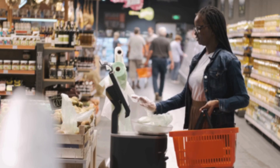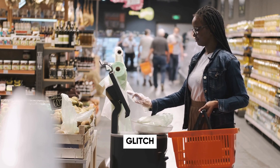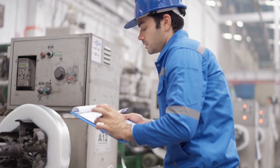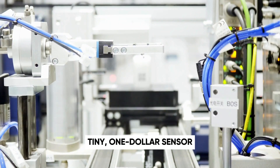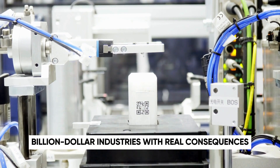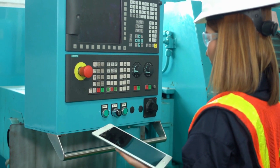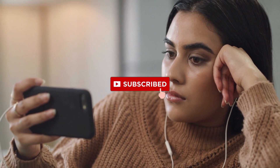Ever argued with a self-checkout over a bag of chips? Annoying, right? Now imagine that same glitch but in a baby formula factory — no warning, no beeps, just silent failure and a million-dollar disaster. Today we're cracking open the tiny one-dollar sensor that quietly controls the fate of billion-dollar industries. Why does it matter, and what happens when it fails? If you're into the hidden tech that keeps the world running, hit subscribe and stick around. This one's wild.